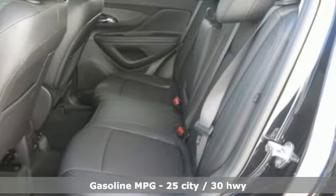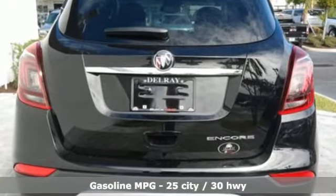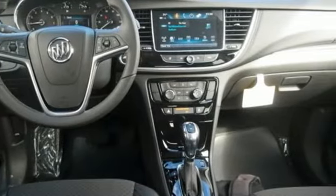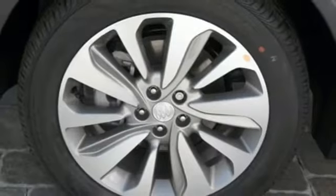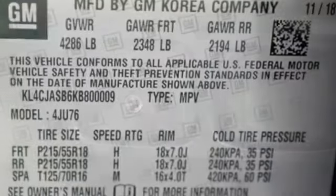A great vehicle is comprised of great features like these: automatic transmission, leather steering wheel, streaming audio, manual tilting steering column, power heated mirrors, external memory control, aluminum wheels, Wi-Fi hotspot and turbo in-line 4-cylinder engine.